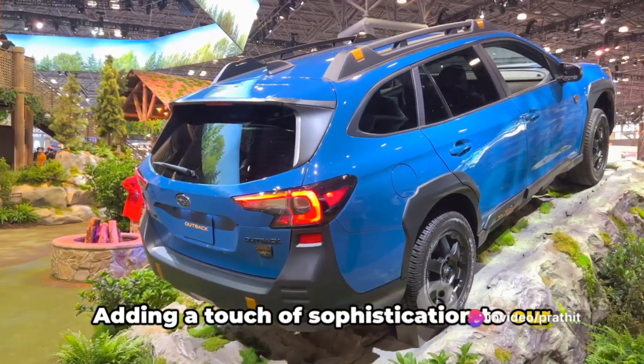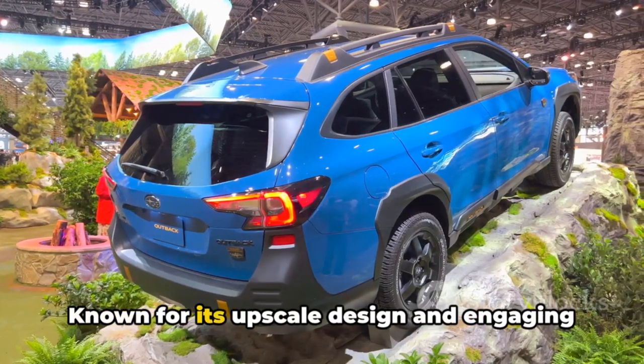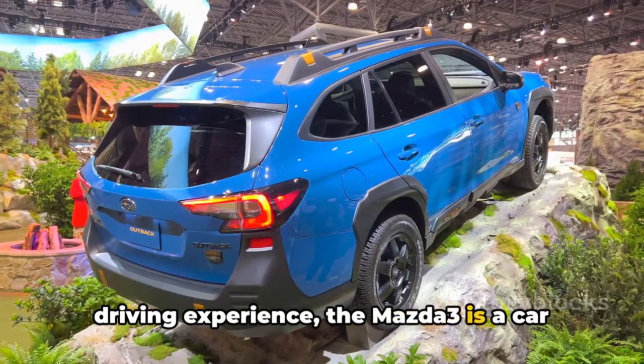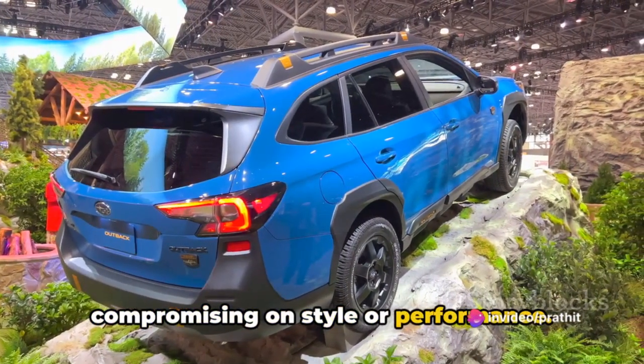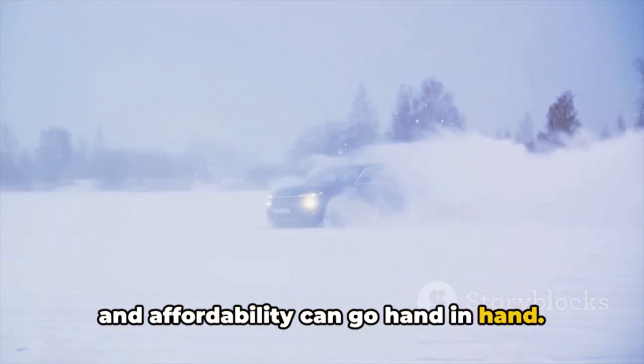Adding a touch of sophistication to our list at number 3 is the Mazda 3. Known for its upscale design and engaging driving experience, the Mazda 3 is a car that offers affordability without compromising on style or performance. It's a clear example that sophistication and affordability can go hand in hand.